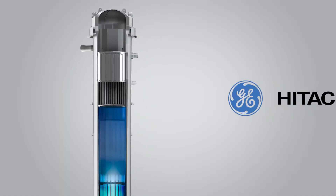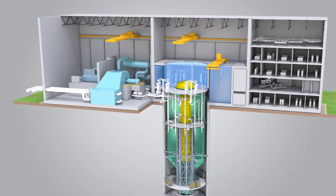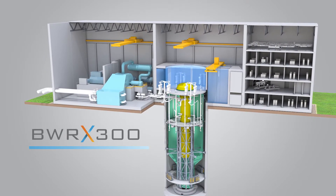We've just gone through a process over the last couple of years of evaluating what's the best option in terms of timeline, technology, safety features, compliance to our existing environmental assessment, and price. We've decided that there's a very good option which is the General Electric Hitachi design — it's called a BWRX-300.